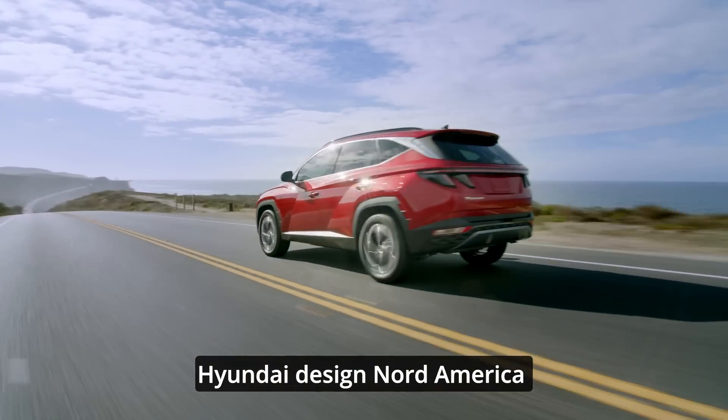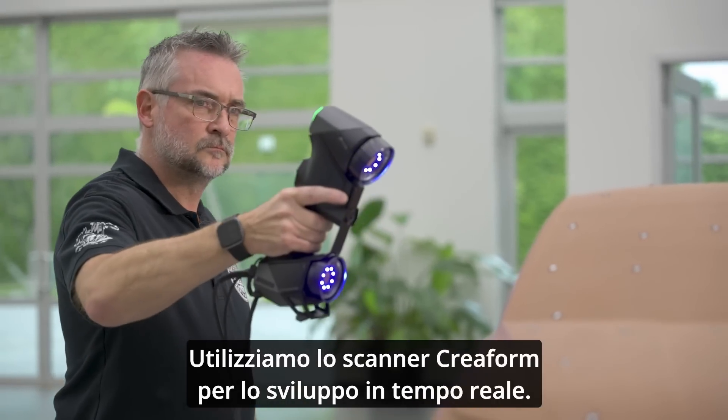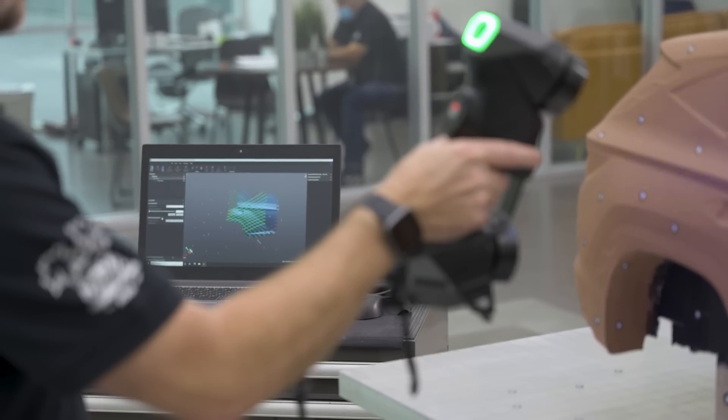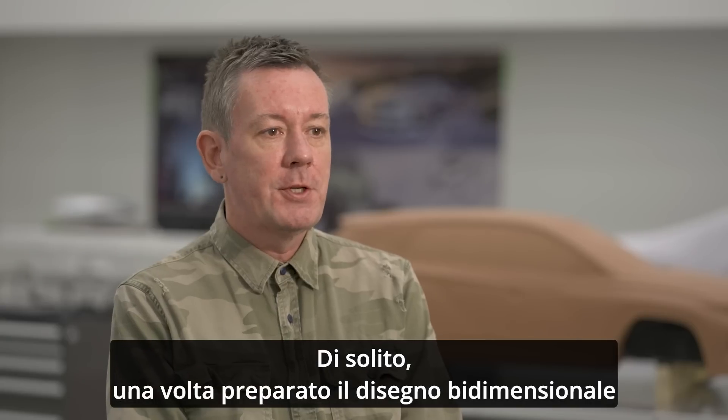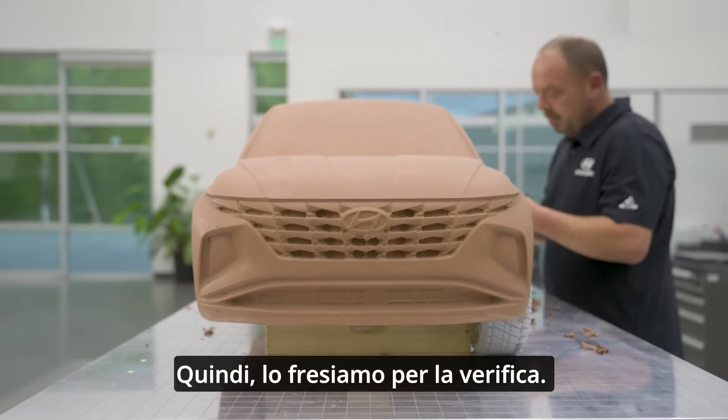Here at Hyundai Design North America, we offer alternative designs for our parent company based in Korea. We use the Creaform scanner for real-time development. Typically, once the two-dimensional design has been settled, we build a three-dimensional model in CAS, then we mill it out for verification.